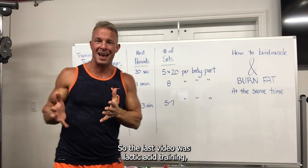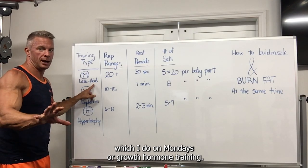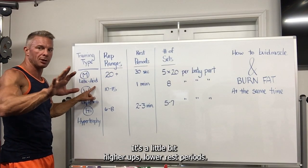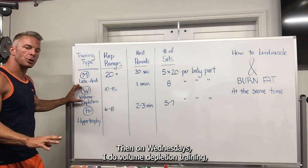The last video was lactic acid training, which I do on Mondays, or growth hormone training. If you go back, that video should be labeled growth hormone training so you can watch it on our channel and understand how it works. It's a little bit higher reps, lower rest periods. Then on Wednesdays, I do volume depletion training, which I want to share with you today.